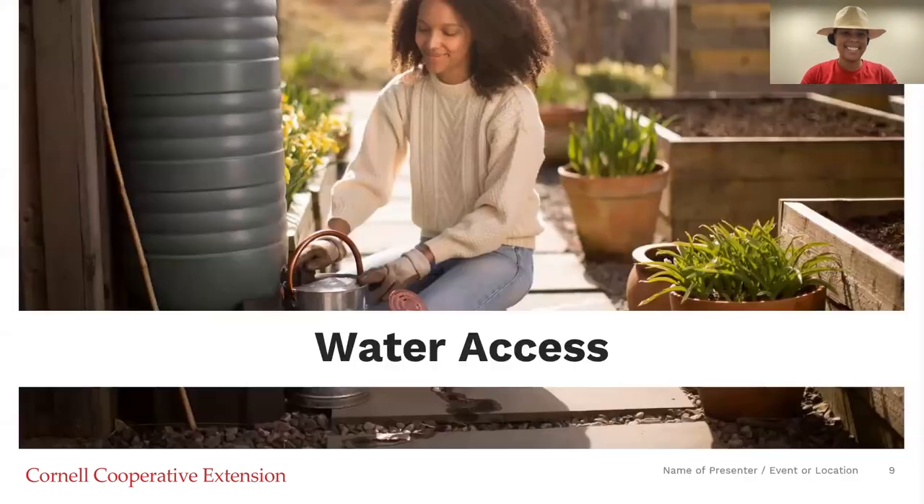Let's pivot and talk about water access — how are we even getting water into the garden? When it comes to water access, I want you to take all of the recommendations here with a grain of salt. Everything has a plus and a minus associated with it, and you're really going to have to decide what's best for your space. This whole webinar is really that intro-level, broad-strokes overview about options you have when you're trying to hydrate your gardens.